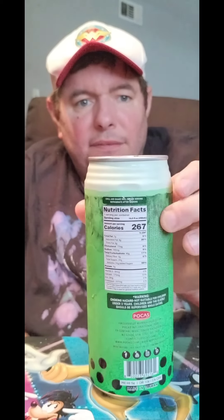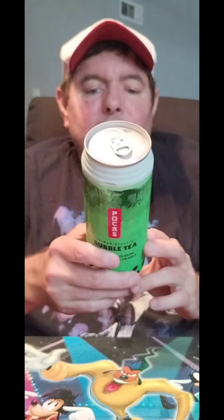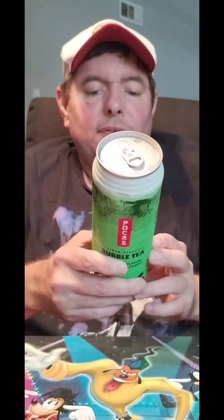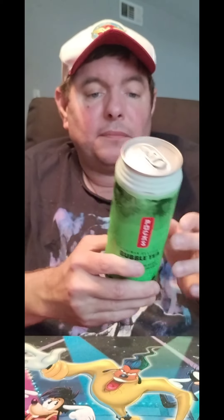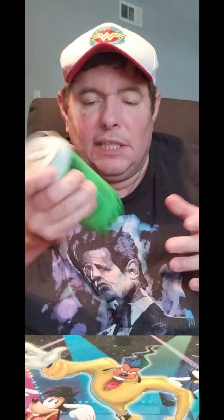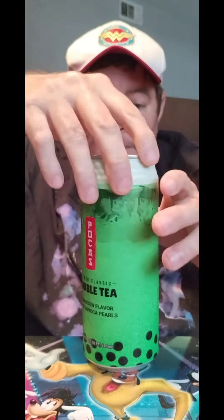And then on the back, I don't know if you can see — it's got a warning. The warning says choking hazard, not suitable for children under 30 months, and the elderly should be supervised while eating. Exclusively manufactured for Pocos International Corp. It says chill, shake well, refrigerate after you shake it. Now I know nothing about this, only know that I really wanted to try this. And I got these straws at Five Below too, because they said they were made for drinking bubble tea. So we'll give it a try.